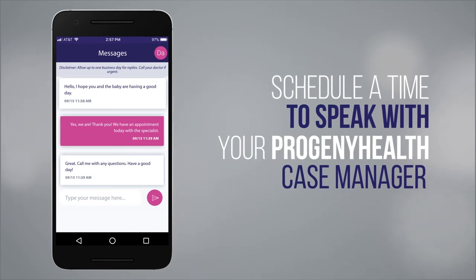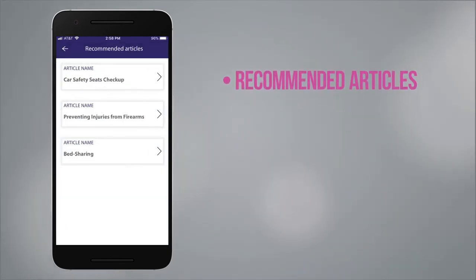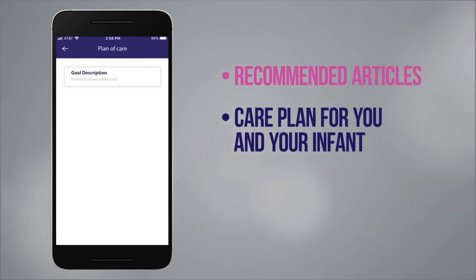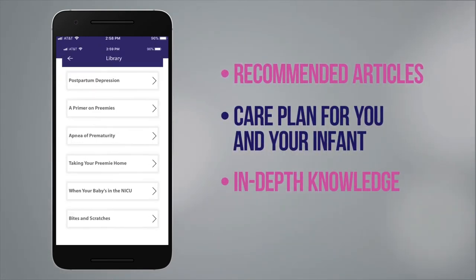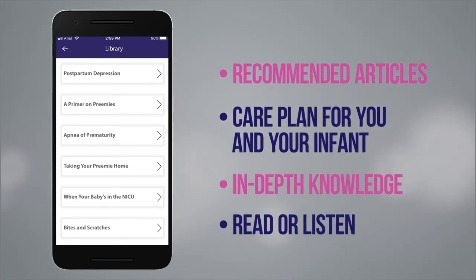BabyTrax also has a wealth of information to reference, such as articles recommended by your Progeny Health case manager, the care plan created for you, and in-depth knowledge for common topics around health care for you and your newborn. You can read or listen to the articles.